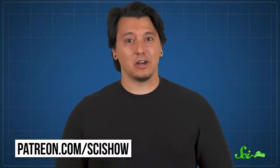Thanks for watching this episode of SciShow, and thanks, as always, to our amazing patrons. Patrons not only make it possible for us to make free videos for everyone, they also have access to cool behind-the-scenes perks. If you want to get involved, check out patreon.com/scishow.